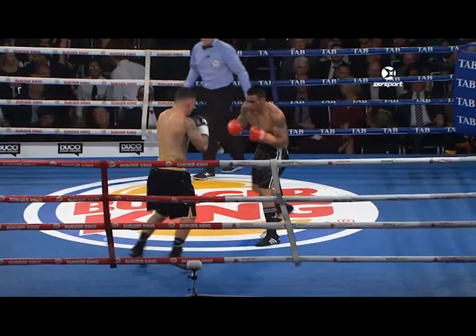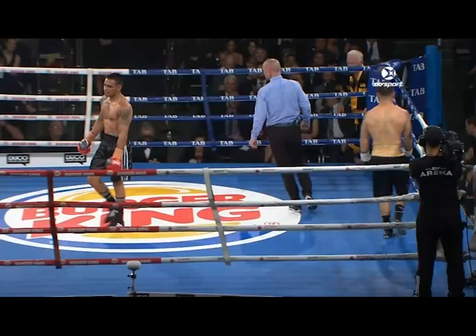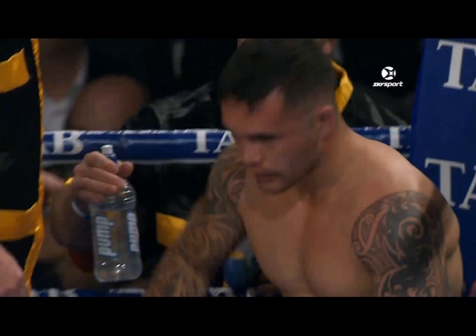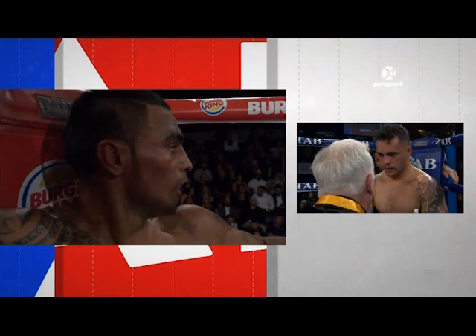Closing seconds of round number two. I think Bowen Morgan had a very good second round — finished the round with a punctuating right hand from Gunnar Jackson, but I didn't think it was enough to take the round. Bowen Morgan, with forward momentum and vicious body shots for most of the round, takes it. As we head to the corners.